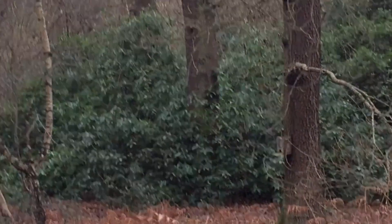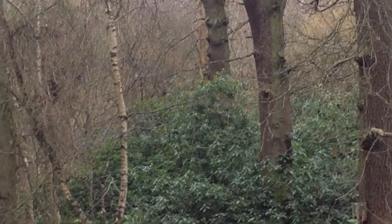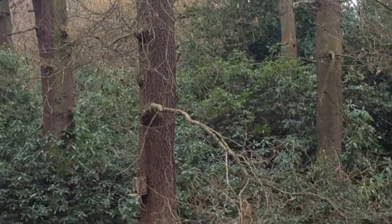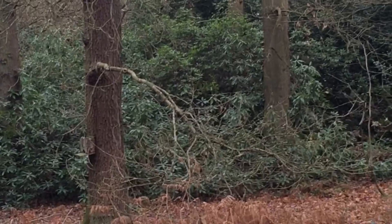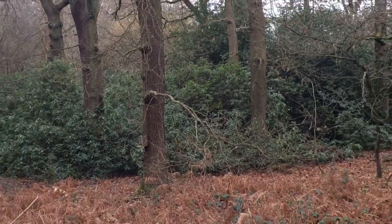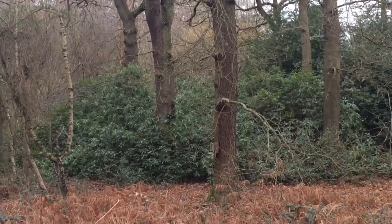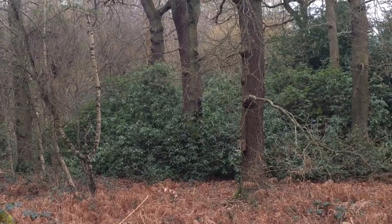All of that is rhododendron, and that is how it can take over a woodland. This is why it's so bad - it just smothers the undergrowth and completely stops anything else from growing. It just creates an under-canopy monoculture, which is just not good.